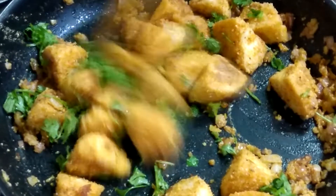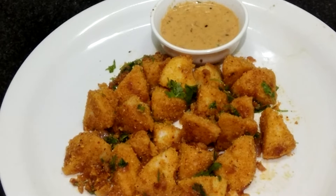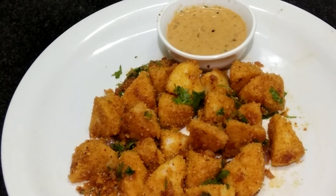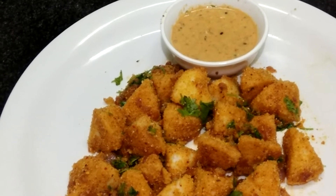This is a very tasty recipe and children will love it when they come from school or college. You can just serve it with chutney or tomato sauce, anything you like. Please try this Tawa Idli and share your experience with me.